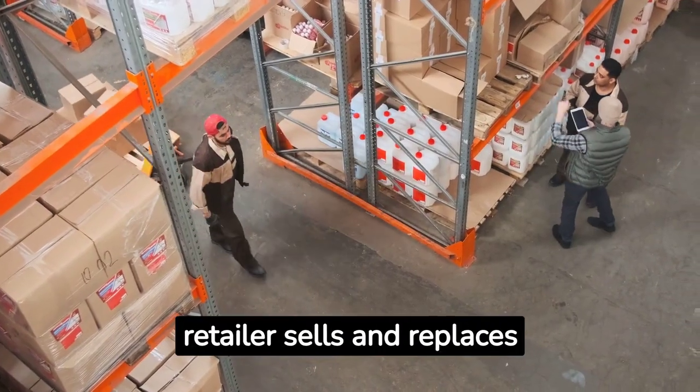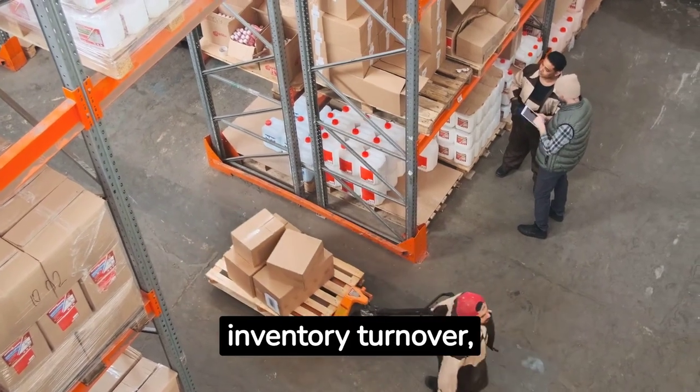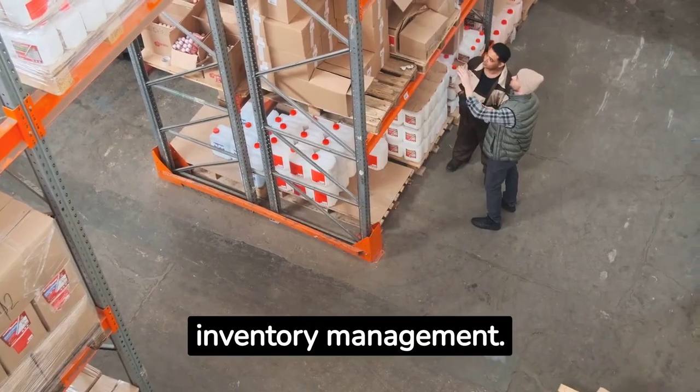This measures how often a retailer sells and replaces its inventory. High inventory turnover, like that of supermarket giant Walmart, indicates strong sales and efficient inventory management.